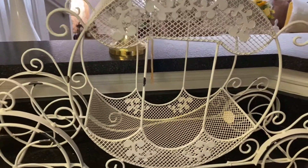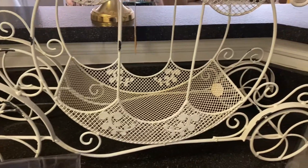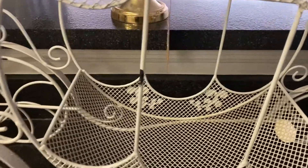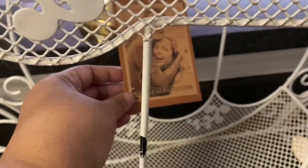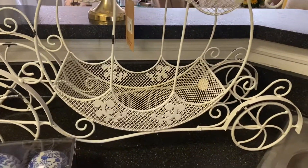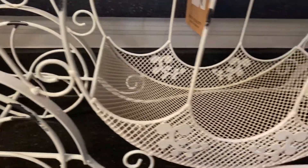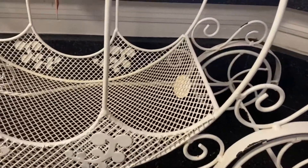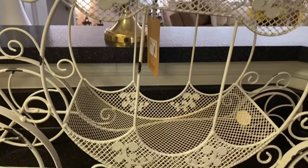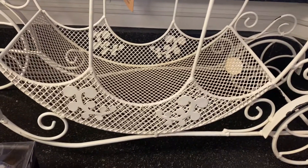Last but not least, I purchased this Cinderella carriage from the floral department, and it is beautiful. I'm thinking about giving it a fresh coat of paint — spray painted crisp white. What do you think? Let me know down below in the comment section — should I keep it as is or give it a fresh coat of paint? It was on sale for $49.99.